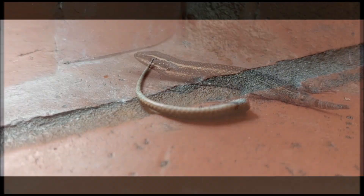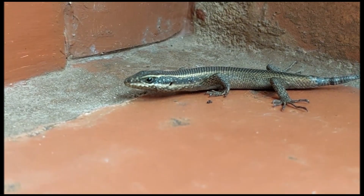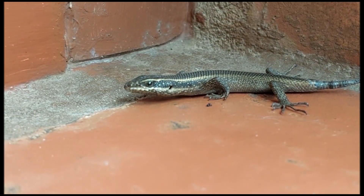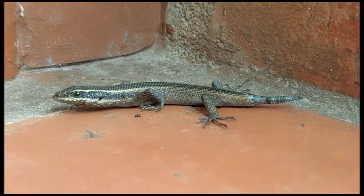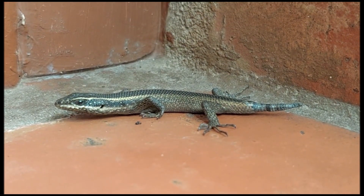The lizard forms a scar at the detachment point, protecting the wound from infection. This remarkable process is made possible by specialized anatomy and physiology, allowing the lizards to shed their tails as a survival strategy.